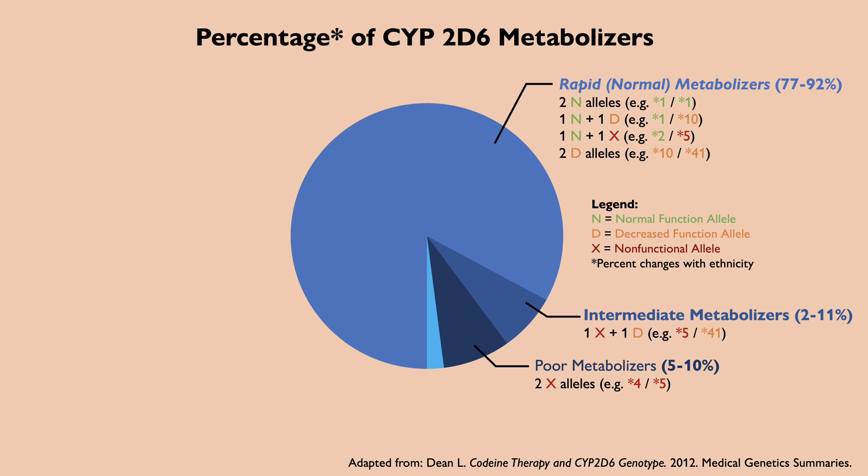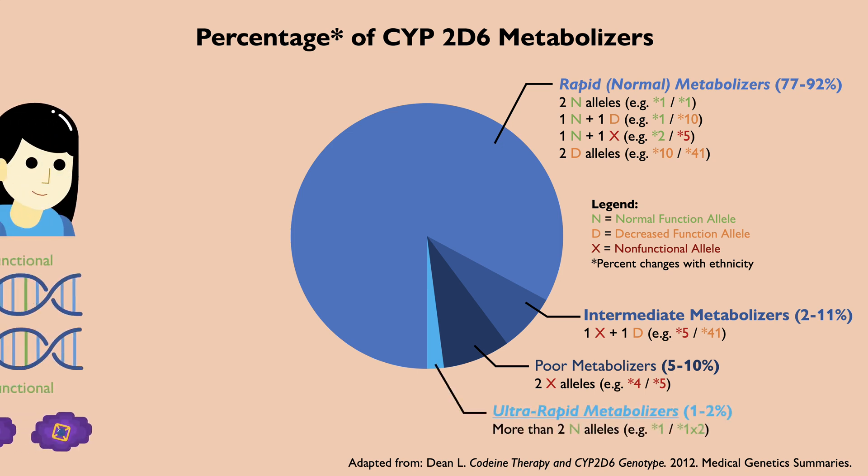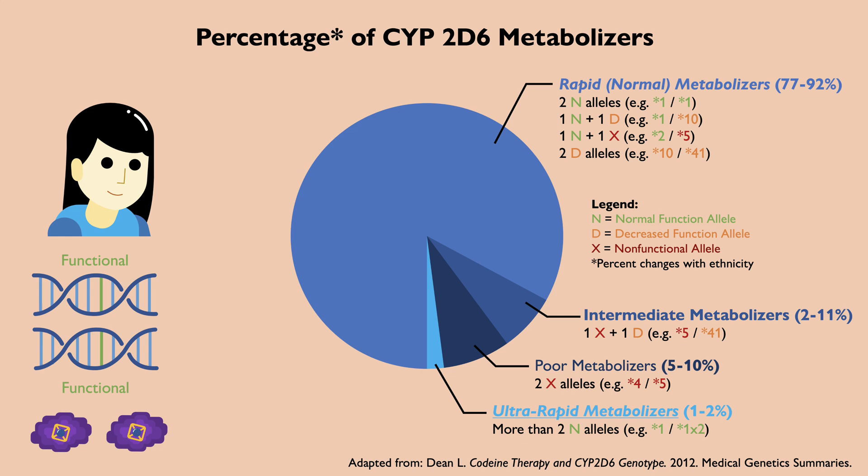The majority of people are rapid metabolizers. In rare cases, a person can be classified as an ultra-rapid metabolizer. These people have three normal alleles of CYP2D6 rather than two due to a gene duplication, and so they metabolize certain drugs extremely rapidly and efficiently because they have more enzymes.